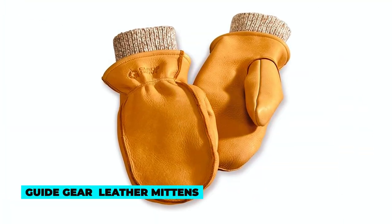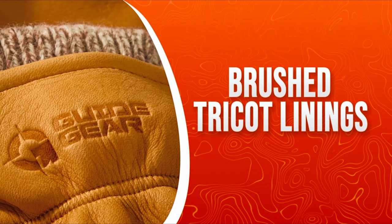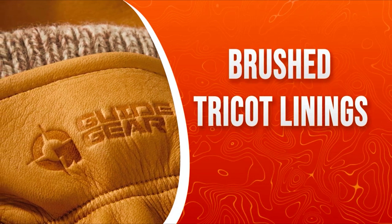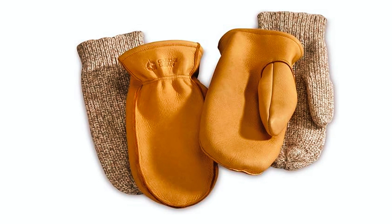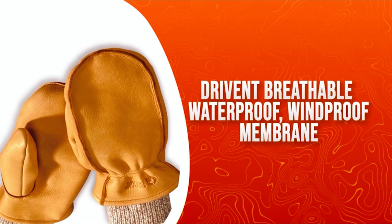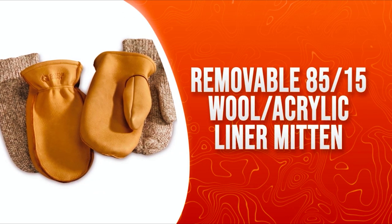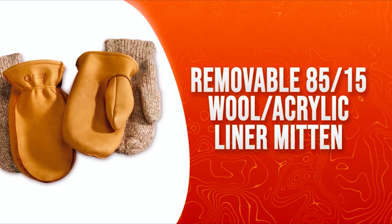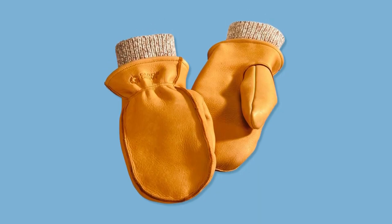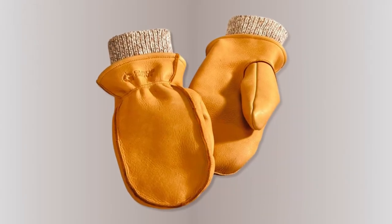Guide Gear Leather Mittens. The Guide Gear Leather Mittens seamlessly blend durability with functionality. These mittens feature a wool liner for added warmth, which can be removed and worn separately. Crafted from supple deerskin leather, they provide a soft and comfortable fit. Waterproof, windproof, and breathable, these mittens offer protection against the elements. The quality craftsmanship ensures longevity, making them a practical investment. With a comfort rating of 20 degrees Fahrenheit, these mittens offer reliable warmth during cold weather. Experience the versatility of 3-in-1 functionality with Guide Gear.